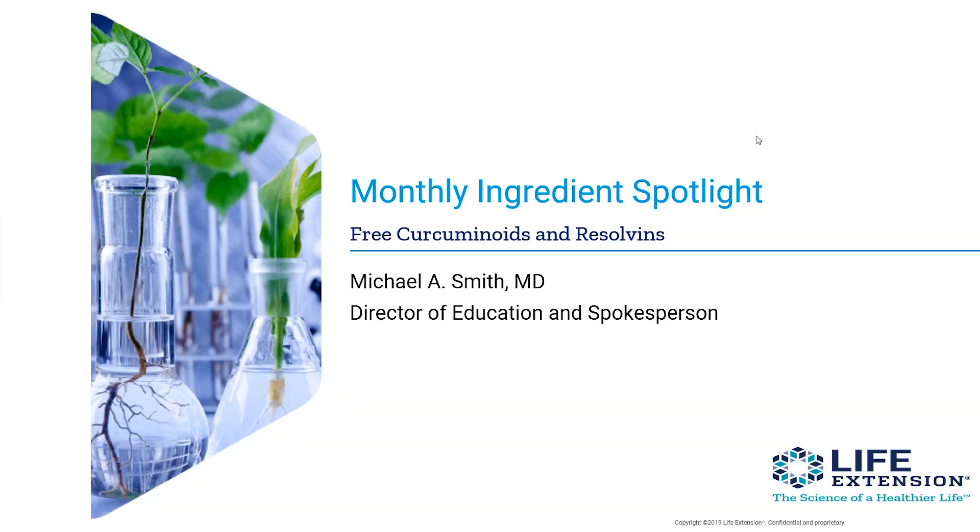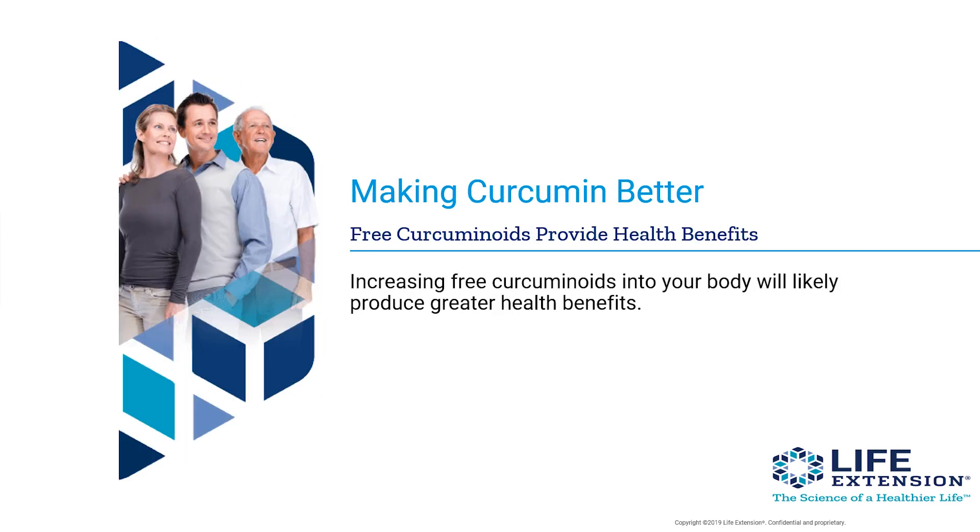Welcome to Life Extension's monthly ingredient spotlight. Today we're going to talk about free curcuminoids and resolvins. I'm Dr. Michael Smith, the Director of Education and spokesperson for the company. So let's talk about making curcumin better.